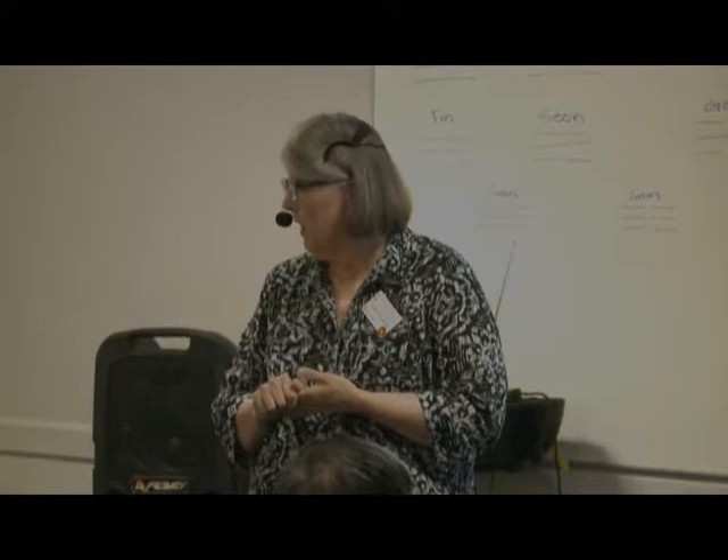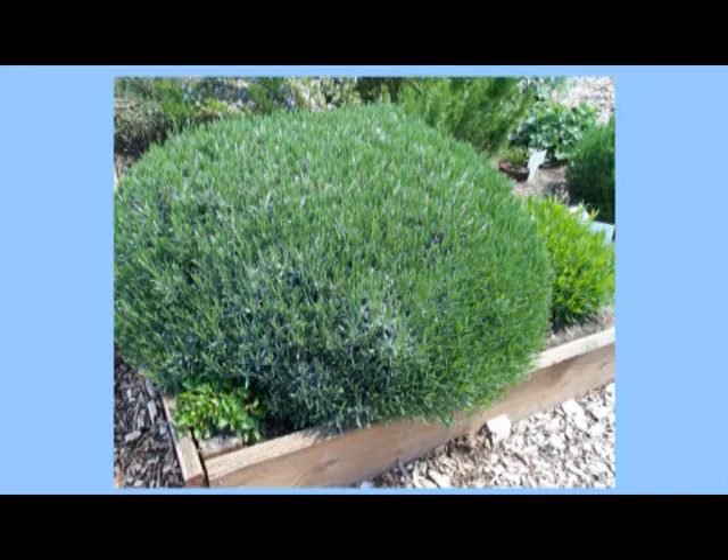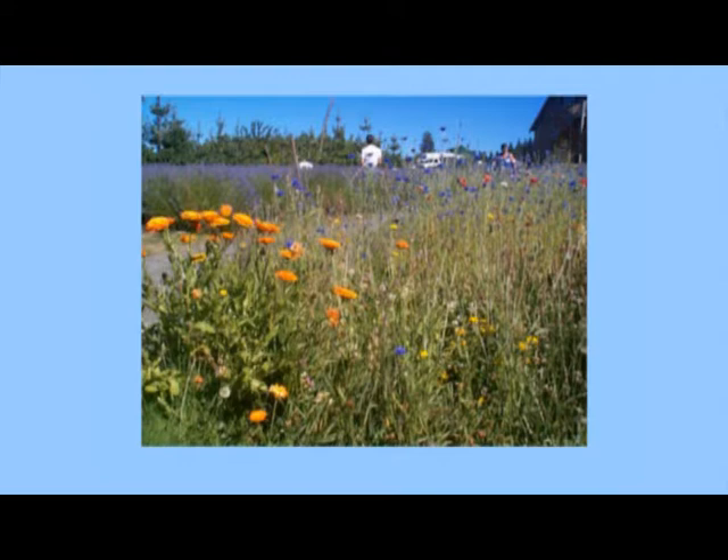Lavender wants full sun and really good drainage. The deer don't eat it — along with other culinary woody herbs like sage, rosemary, and thyme, which deer also leave alone. They pretty much leave oregano alone too. This is a properly pruned lavender just starting to grow in the spring, and here's a view from Purple Haze Lavender Ranch during the lavender festival.